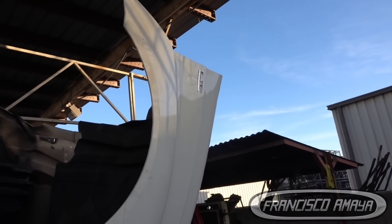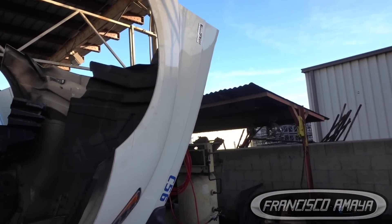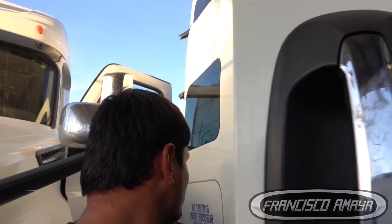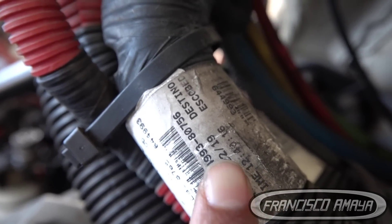Welcome to my channel everybody. Today I'm going to be talking about this International LT. I don't know what year this is, but let's find out. I think it's a 2020 — this is a 2020 International. Let me double-check. Yeah, it's a 2020 based on the stickers over here. See, 2019 build date — this is a 2020 truck.